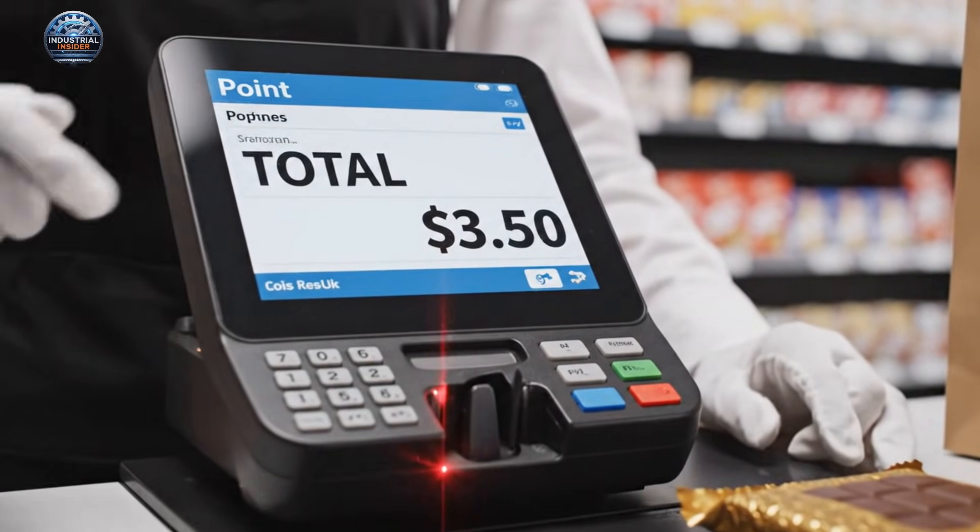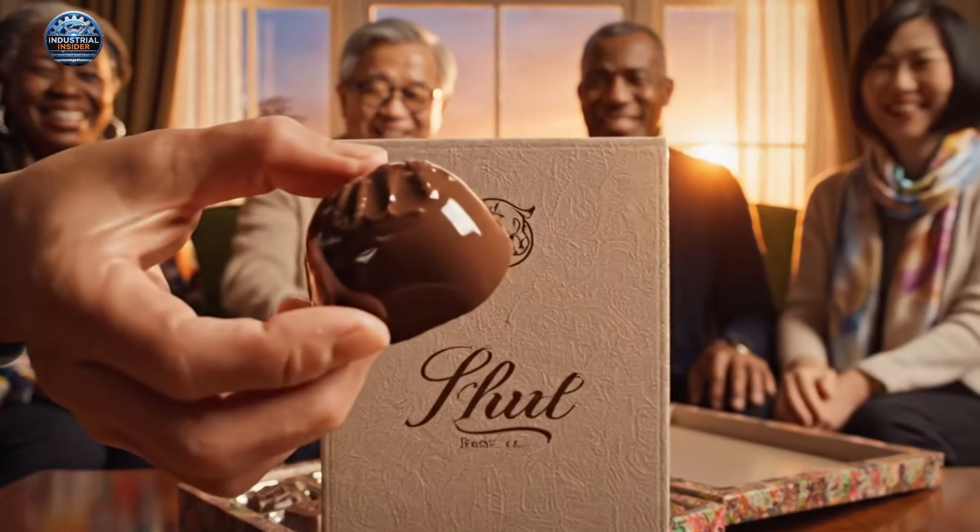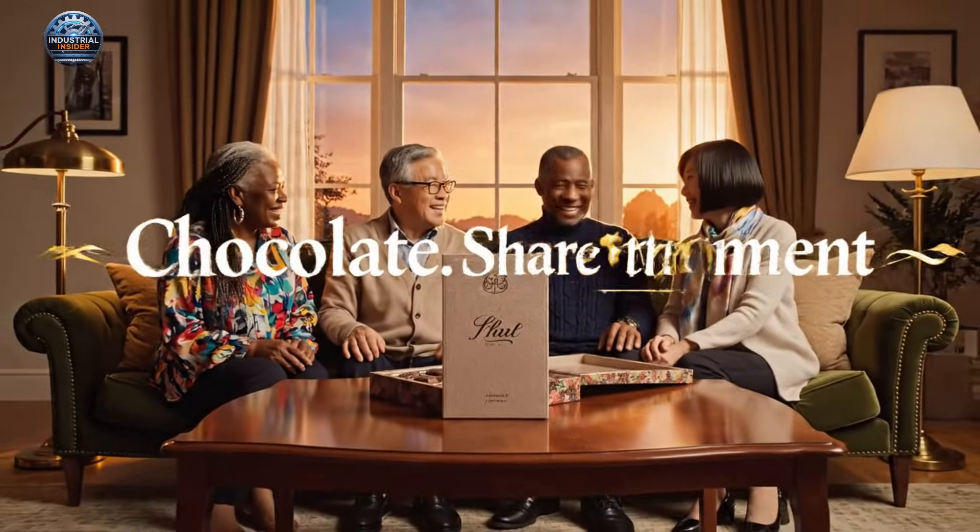Your total is three dollars and fifty cents. Go on, try the caramel one — it's exquisite. Oh, don't mind if I do. This evening just keeps getting better. Look at this one, it's almost too pretty to eat.